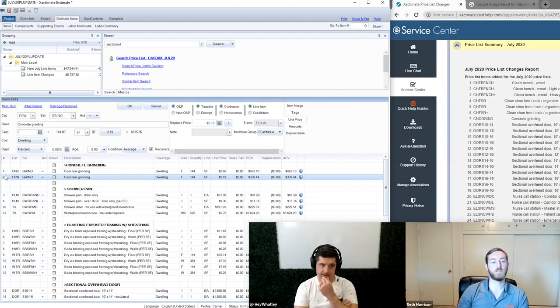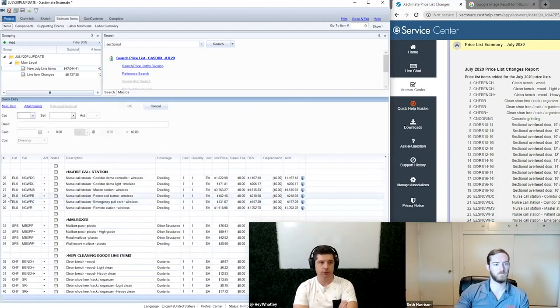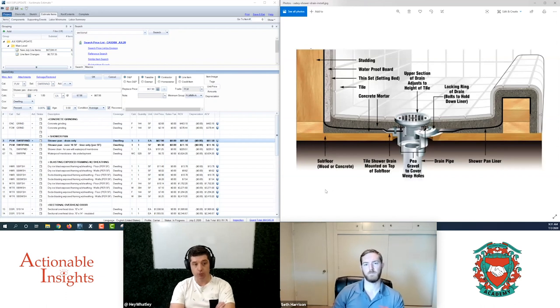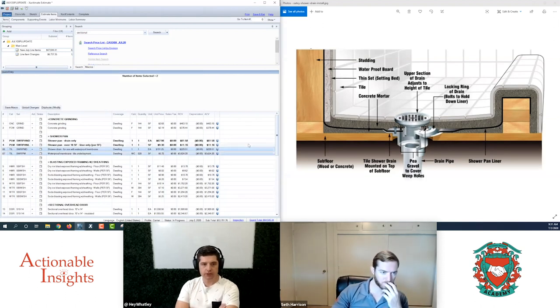Let's jump into shower pans. There are two new line items added in July 2020: a shower pan drain only and a shower pan over 16 square feet, liner only, per square foot. When we wrote the insight sheet for high-grade shower surround with mortar bed back in 2017, we included the waterproof membrane tile layment and the shower drain for use with waterproof membranes.